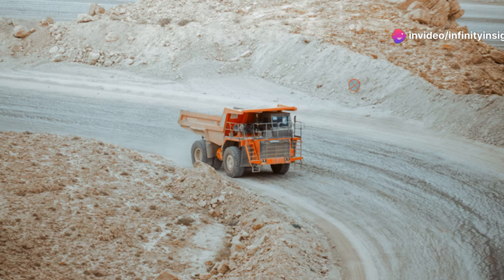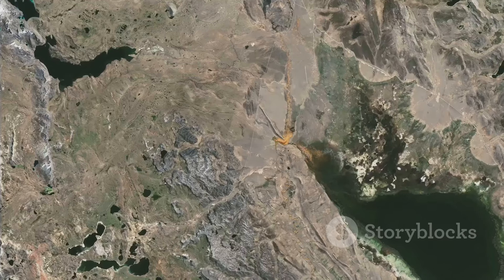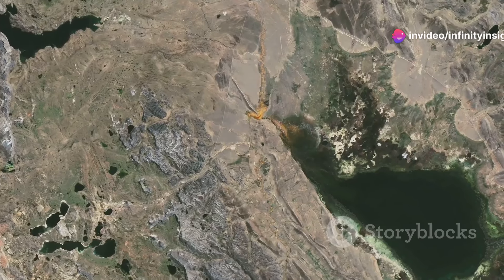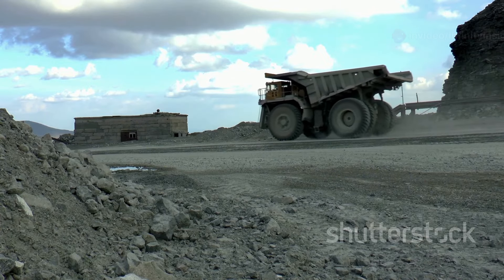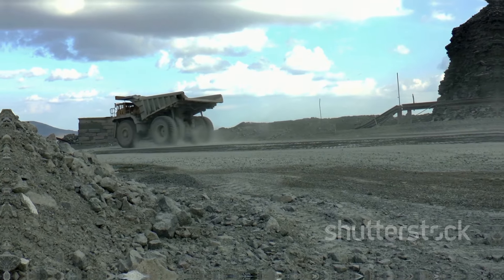The mine's history dates back to the early 20th century when large-scale copper mining began. Over the decades, Chuquicamata has produced millions of tons of copper, making it one of the most productive mines in history. Massive trucks, some capable of carrying over 400 tons of ore, navigate the pit's steep roads while electric shovels excavate the copper-rich rock.